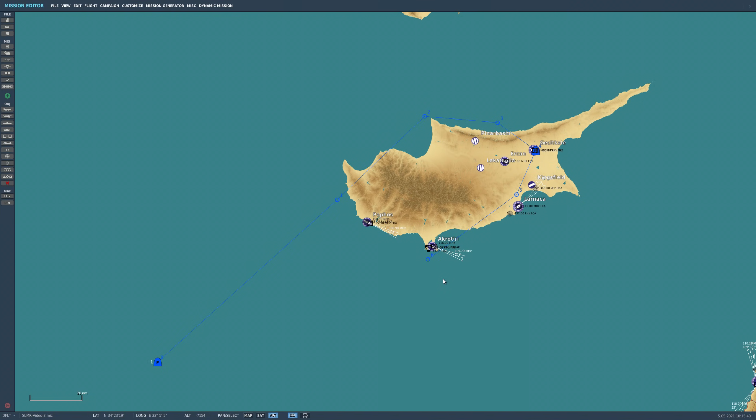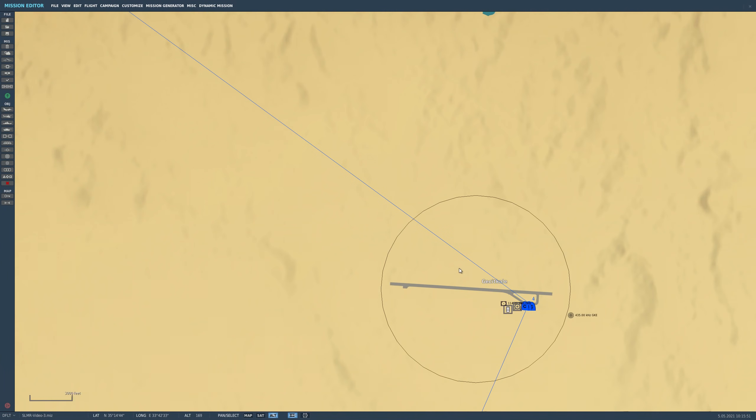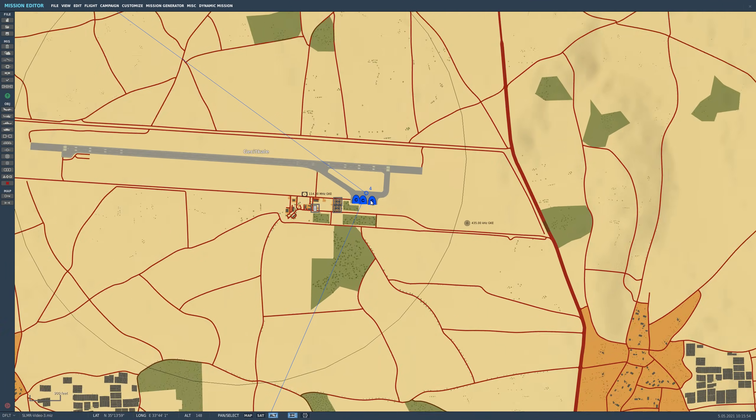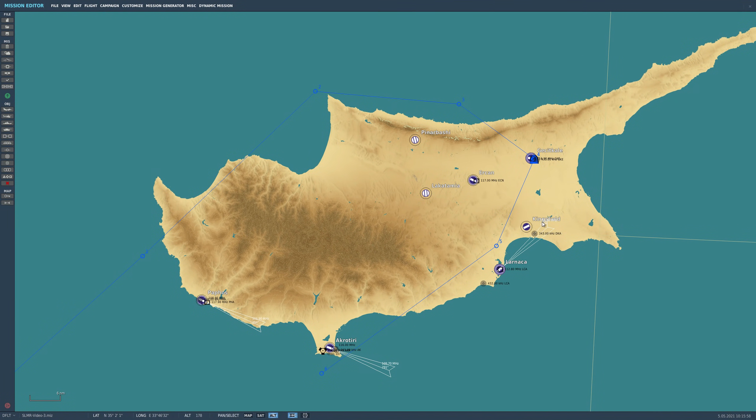Before we jump into the aircraft, let's take a look at the mission plan. We're starting to the southwest of Cyprus, with our target at waypoint 4 where some enemy C-130s are on the ramp. We're going to be attacking with two different SLAM ERs — one coming from the north and a second one coming from the south.